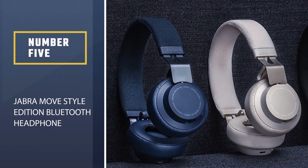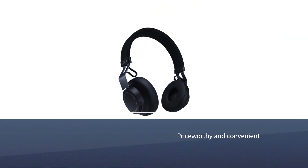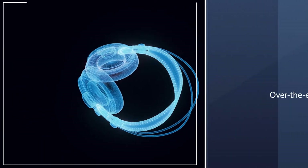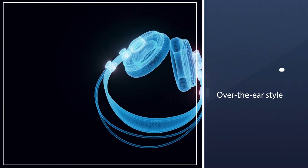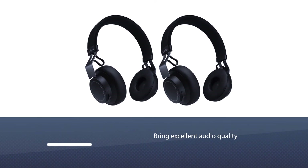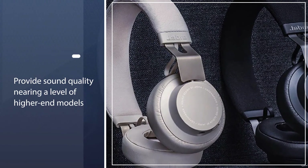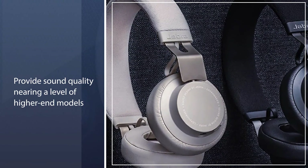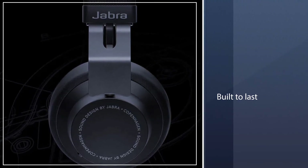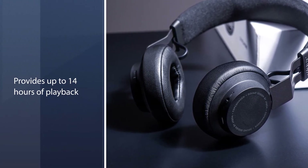Number 5: Jabra Move Style Edition Bluetooth Headphone. Moving to the top of the price scale, we have the Move Headphones from Jabra. These are another over-the-ear style headphone. Utilizing Jabra's signature digital signal processing, these headphones bring excellent audio quality to your music, movies, and calls, nearing the level of higher-end models at a much higher cost. Designed in Scandinavia and built to last, you'll get up to 14 hours of playback on a single charge.